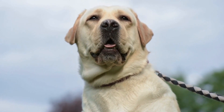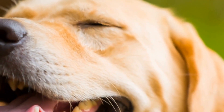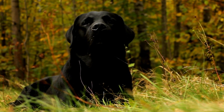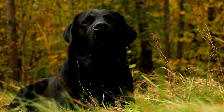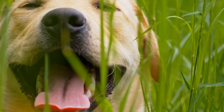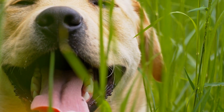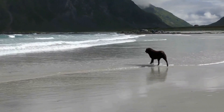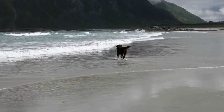When it comes to exercise needs, both Labradors and Shetland Sheepdogs have different requirements. Due to their larger size, Labradors have a more robust energy level and need ample exercise to keep them mentally and physically stimulated. They thrive in active households where they can participate in activities such as running, hiking, or swimming. Regular walks are usually not enough to fulfill a Labrador's exercise needs.